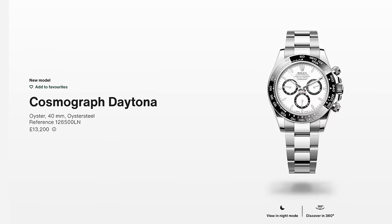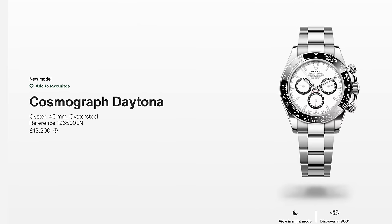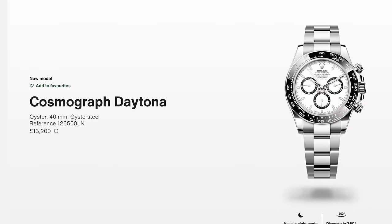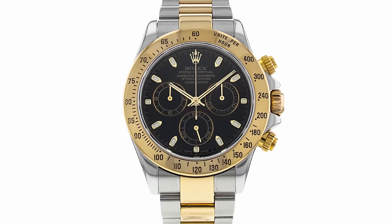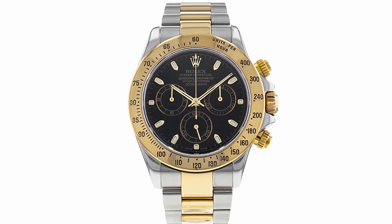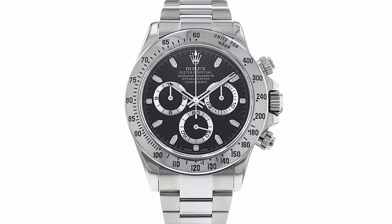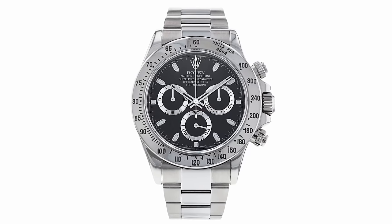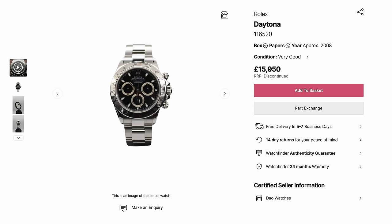You're paying about £1,000 more for the convenience of being able to get a Daytona today, sooner than you would if you were to buy one from an authorised dealer. The 116523 isn't a current watch, and neither is the cheapest steel Daytona, which is actually more expensive than the steel and gold one. The discontinued black dial 116520 is a £15,950 watch, still coming closer to RRP.